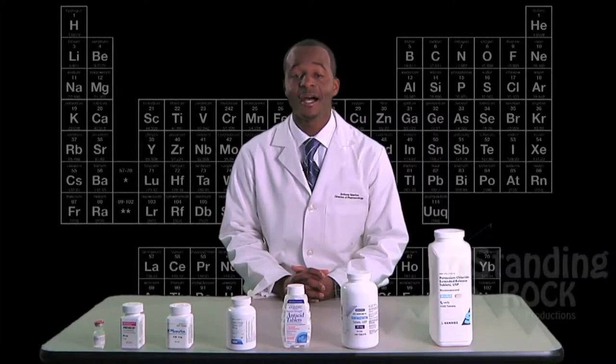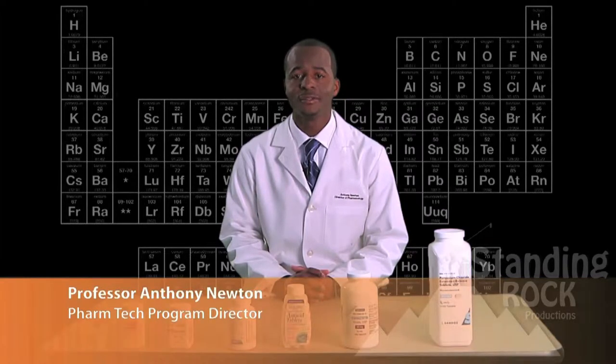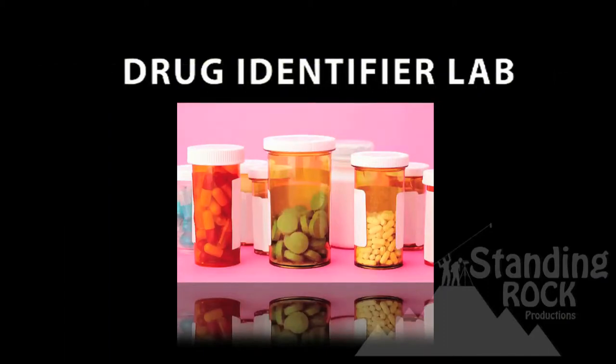Welcome to Caduceus Live! I'm your instructor, Professor Newton, and today we will be discussing the Drug Identifier Lab.